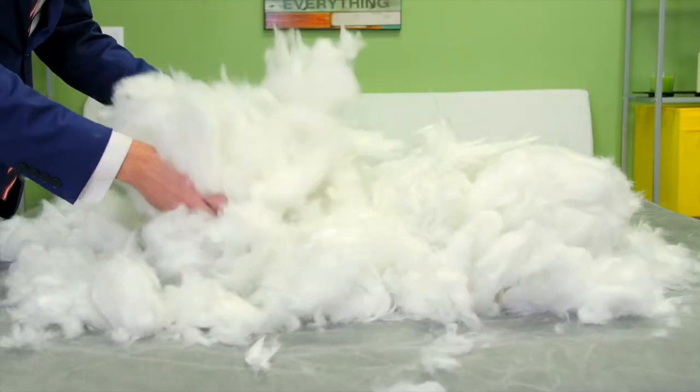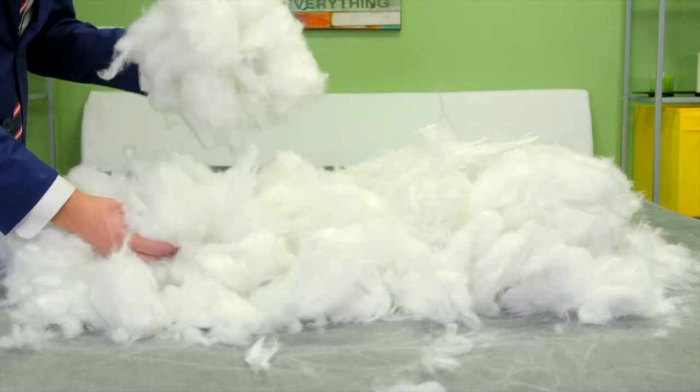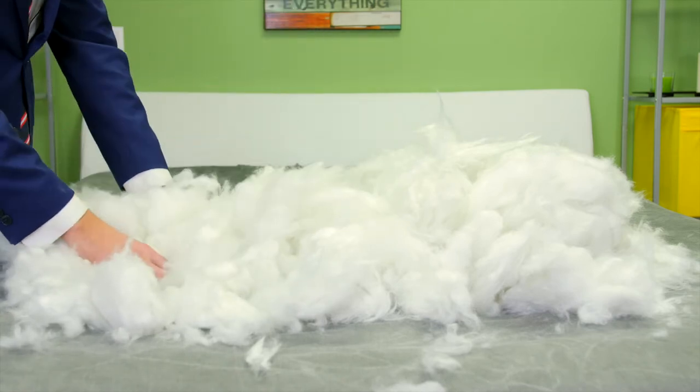Our signature memory fiber fill is the next level in sleep technology, featuring a conjugated design with a unique crimping method, creating a superior resiliency and exhibiting a memory-like response to touch while retaining the softness of a conventional fill.